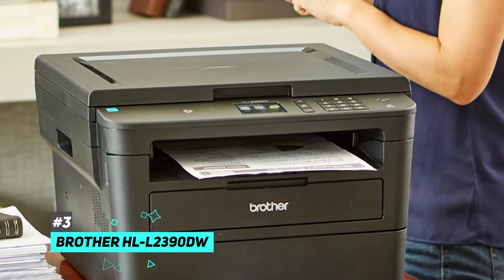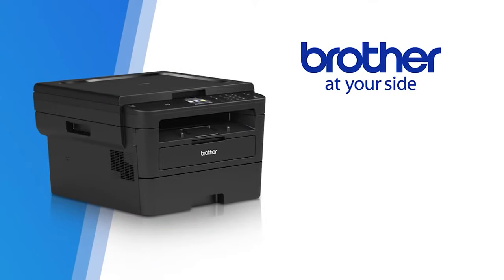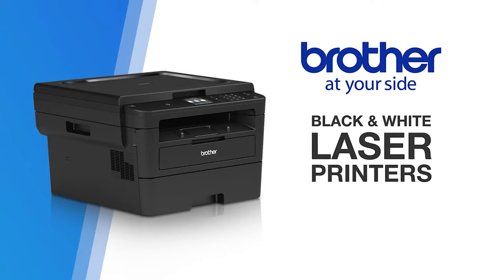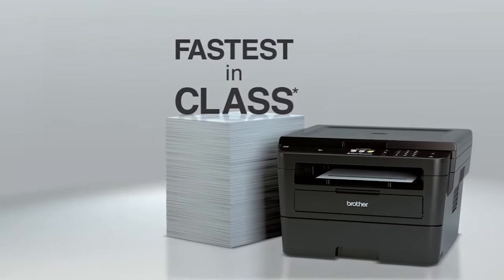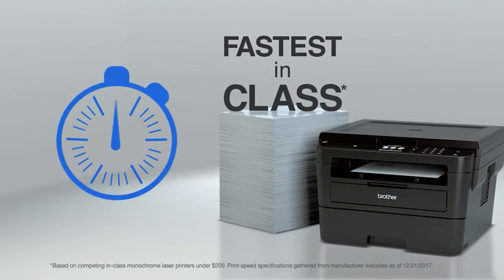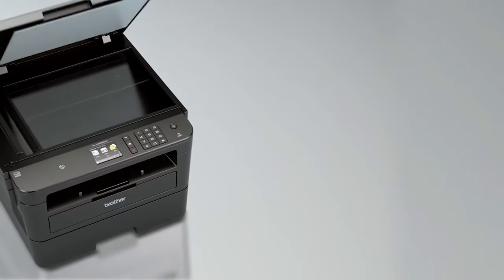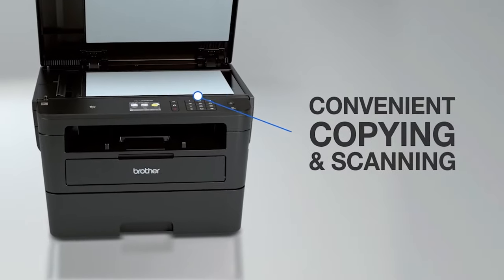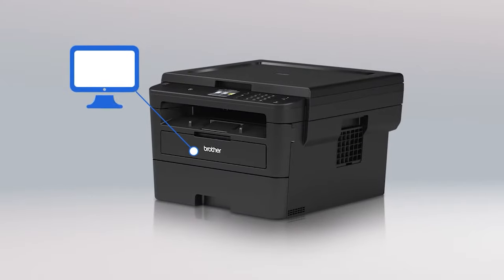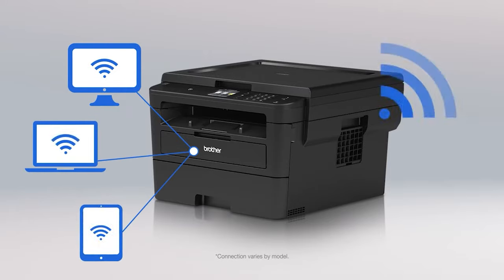Next up we have the best budget laser printer, and that's going to be the Brother HL-L2390DW. For those of you on a tighter budget, this is a great option with a ton of great features. It has a remarkably high page yield, which means very low cost per print. It also has amazing print speed — the first page takes a little bit longer, but subsequent pages speed up and you can produce a 30-page document in less than one minute. It also has a high-resolution flatbed scanner with lid hinges that can raise to accommodate thicker items like books or manuals.